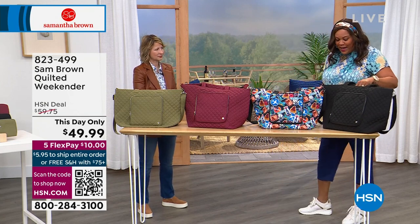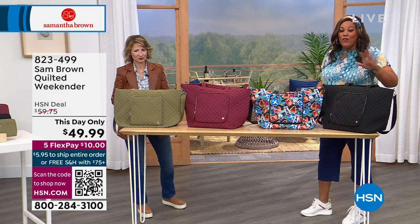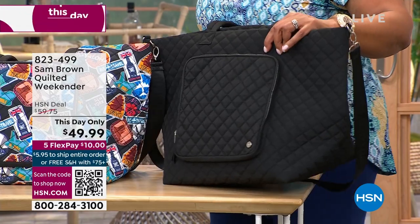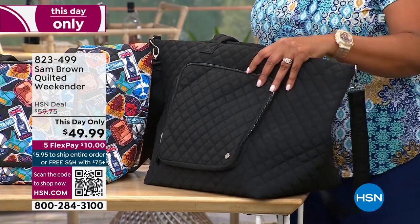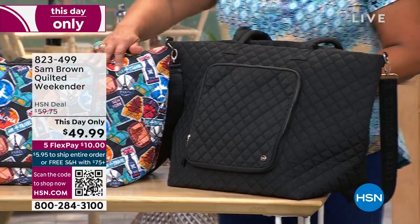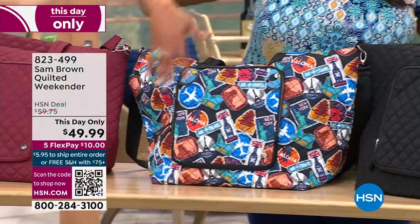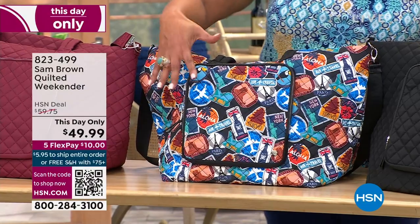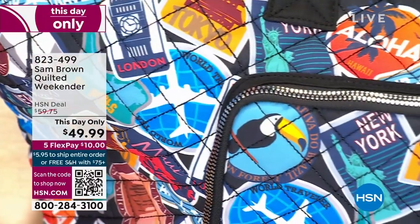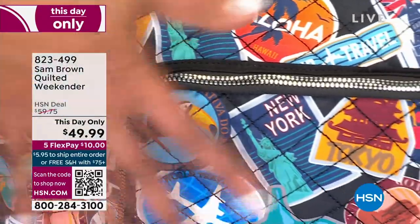So let's start with this quilted bag. This is a This Day Only for $49.99. Her today's special sold out — congratulations. I have this in black, and I'll also have this in multi. This is just absolutely gorgeous with all of the different flags from around the world — you can see Aloha here, the British flag. So cute. We have it in burgundy as well. New York — this multi!